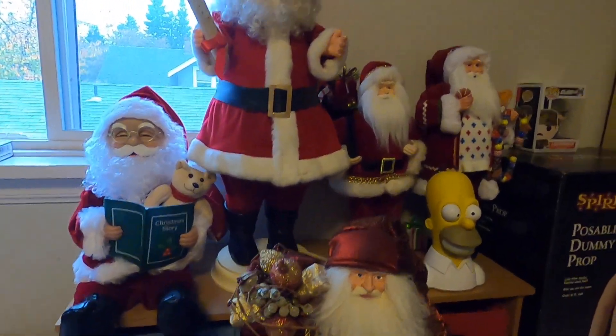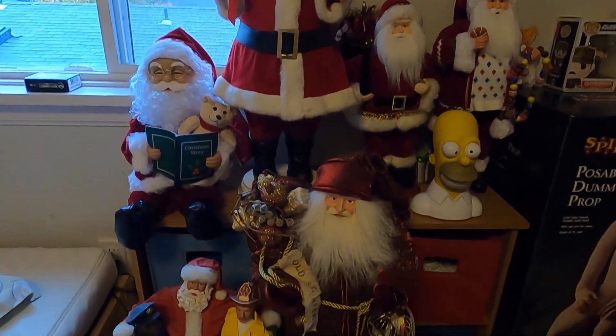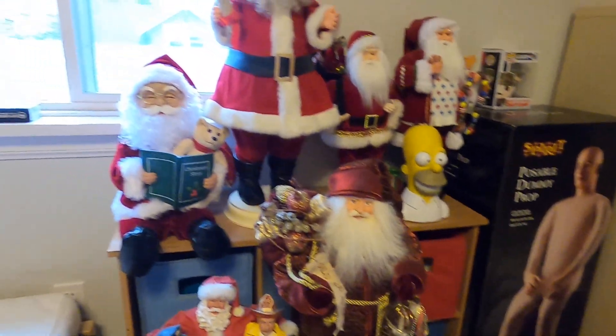Hey guys, welcome back to another video. Today I'm going to be showing you my entire Santa Claus collection for 2020 — all my Santa Claus figures, animatronics, and stuff like that.